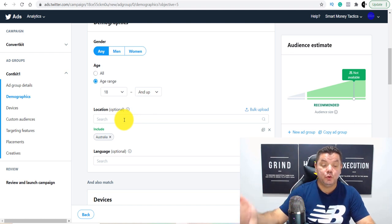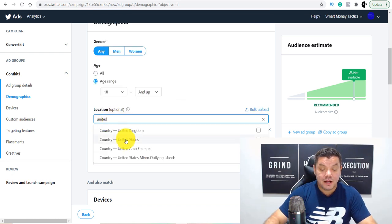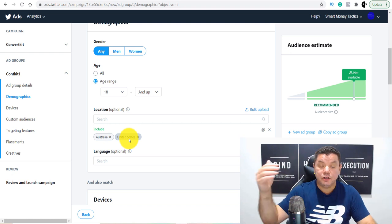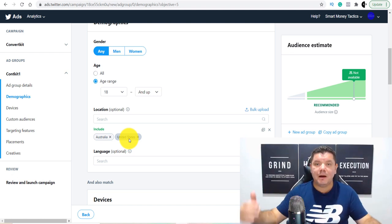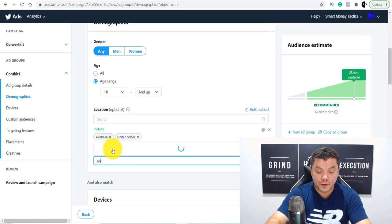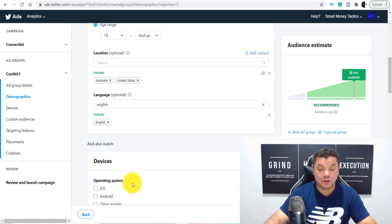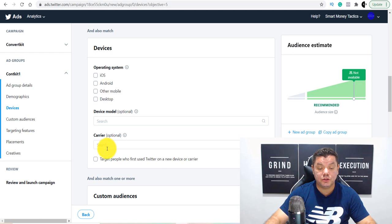For location, this is where you put countries. Because I'm in Australia, it comes up straight away — but you can type in the United States, United Kingdom, Canada, and also bigger countries like India and Pakistan where there are a lot of people doing affiliate marketing, email marketing, e-commerce, and any type of business collecting emails. For language, I'm always using English. For devices, I basically leave that as-is. I don't do anything with the Carrier setting.